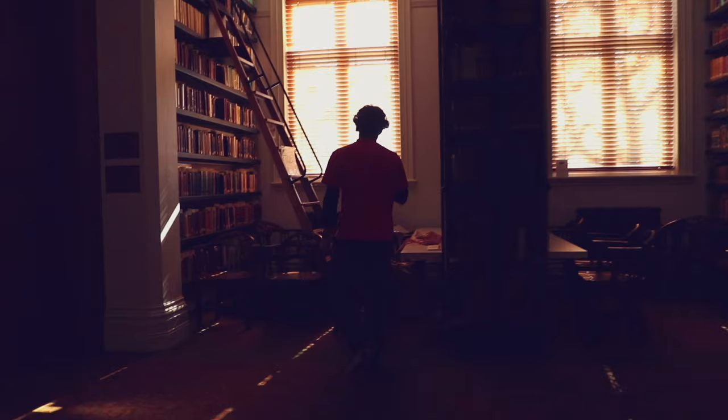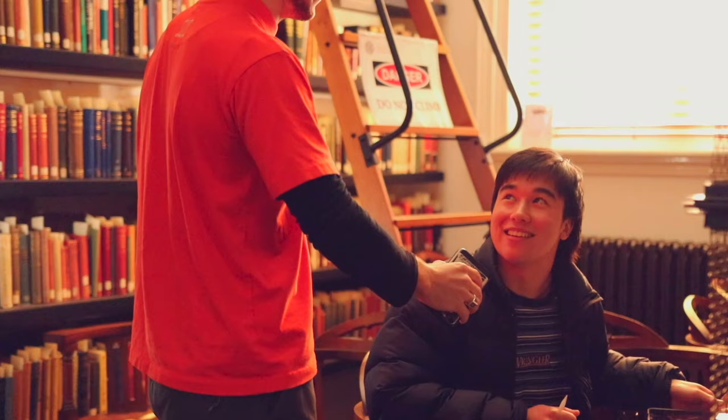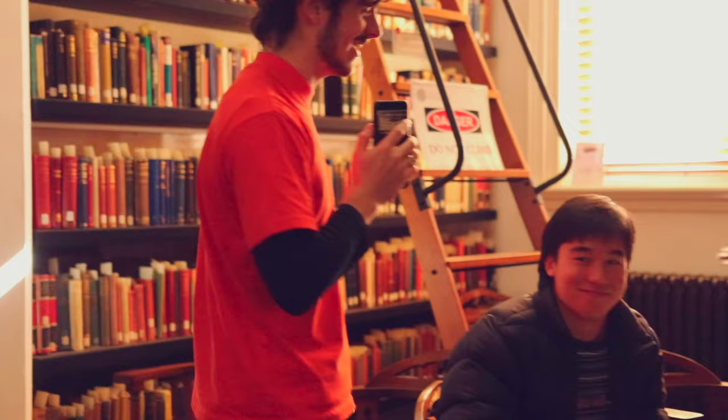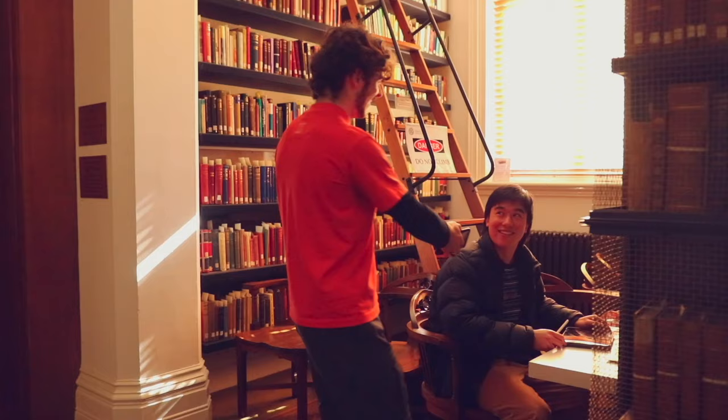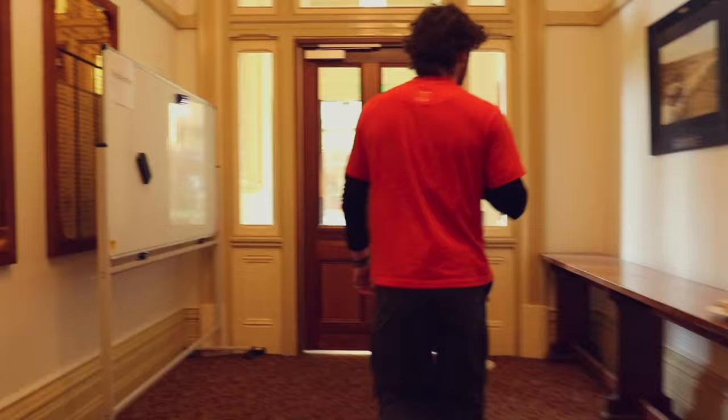Hey Matt, how you doing? We're doing a little tour of Ormond. What's your favourite part about the Sci-Li? I just like how it feels very academic in here. I feel very studious, very intellectual when I come here to study. It feels like you get your work done, doesn't it? Exactly. There's something beautiful about the Sci-Li as well. It's pretty beautiful in here. All right, thanks Matt, we're going to move on.